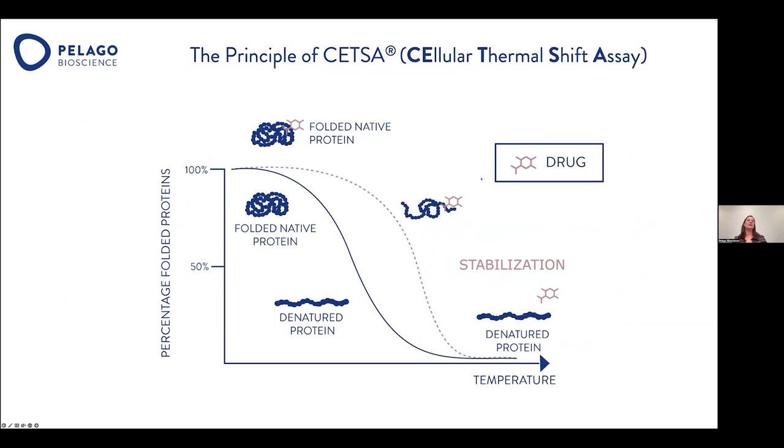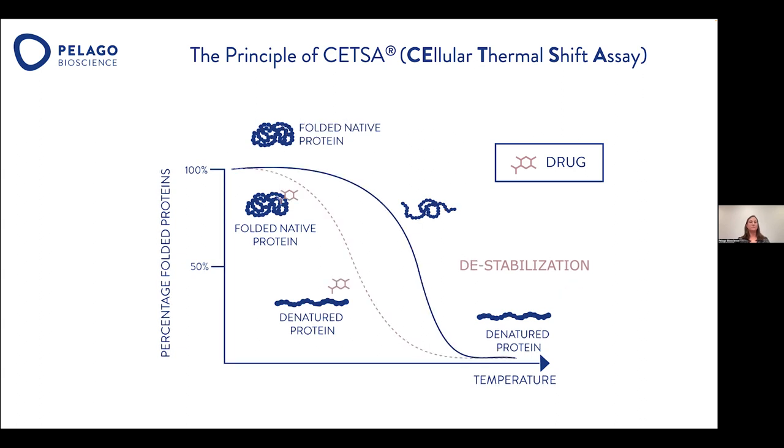But what is CETSA? The Cellular Thermal Shift Assay is based on the biophysical principle that when a ligand binds a protein, it will change the thermal stability of that protein upon heating. When we look at the melt of that protein, there will be a shift compared to the untreated sample. This can be a stabilization effect, where the protein remains stable at higher temperatures than the control, or a destabilization effect, where the protein in the treated sample is less stable than the control.